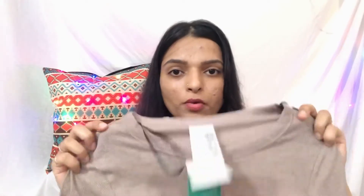H&M has all products in this package. First of all, this is a beige pyjama set. You have a top and pyjama bottoms with it — both pieces come together as a set. You can see this is a beige color.